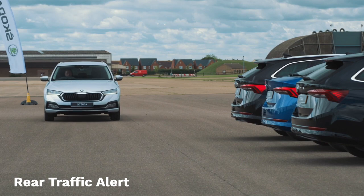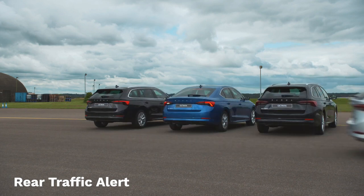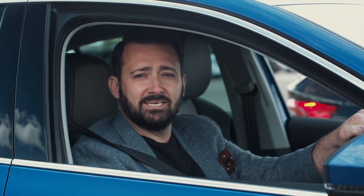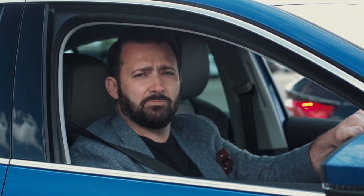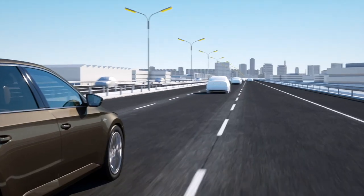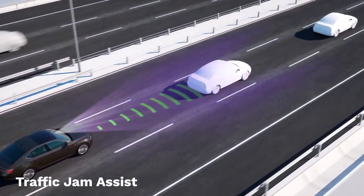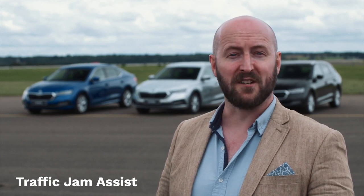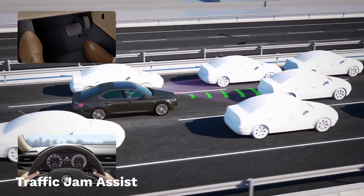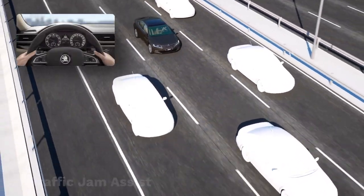When you reverse, the rear traffic alert sounds a warning signal and a graphic flashes up on the infotainment screen if another vehicle is detected. If you don't respond, the car will brake automatically, even if you're reversing quite quickly — the system will trigger at speeds of up to six miles per hour. Traffic jam assist lets the adaptive cruise control do the work in stop-start traffic, re-engaging the engine and holding your position. On cars with DSG, the ACC uses a stop-and-go function, bringing the car to a standstill and having it pull away again automatically within up to three seconds.